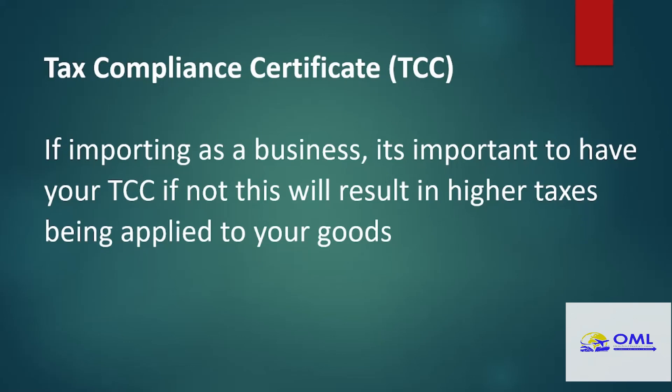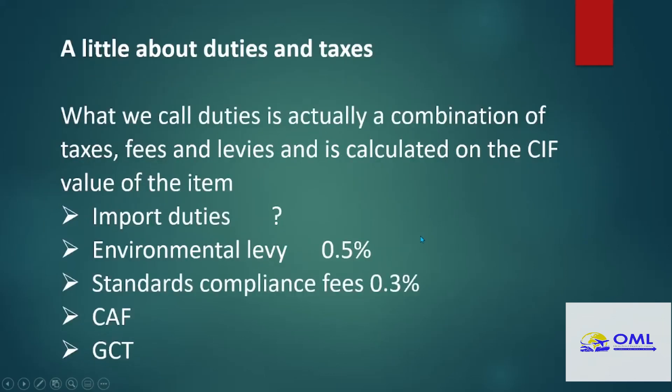If importing as a business, you will need your Tax Compliance Certificate. If not, a thing called 'uplift' — an addition to your CIF value — will be applied to your items, and you will find that your duties and your taxes will be more than if you had that certificate.